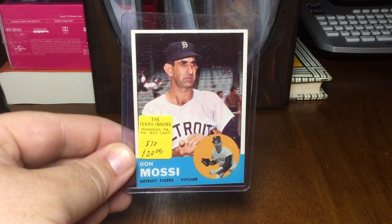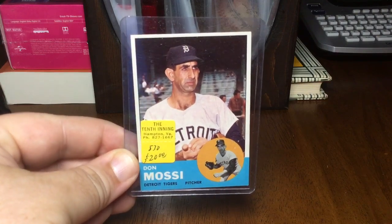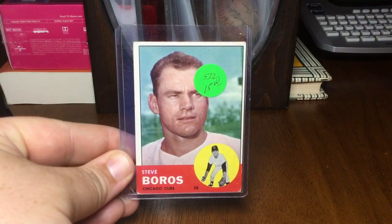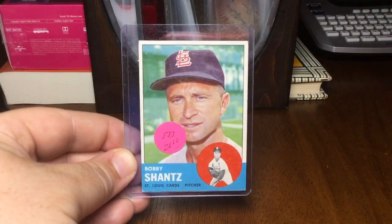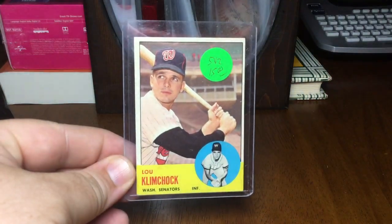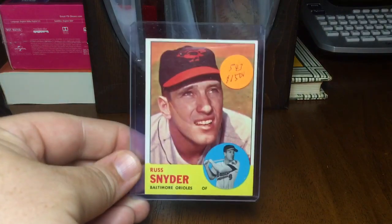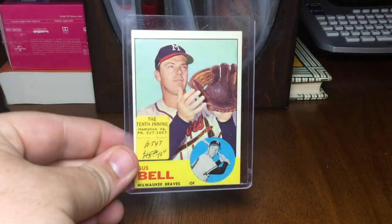I was watching a video the other day and somebody called this guy the ugliest guy in baseball, and then he added him to his wall of fame. Also got Mossy, Steve Boros, Bobby Shantz, George Brunette — who actually is a brunette, I guess that's good — Lou Klubchak, Russ Snyder, and Gus Bell.